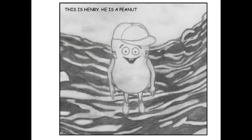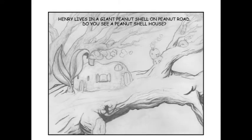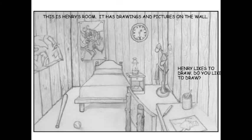This is Henry. He is a peanut. Henry lives in a giant peanut shell on Peanut Road. Do you see a peanut shell house? How many can you see? This is Henry's room. It has drawings and pictures on the wall. Henry likes to draw. Do you like to draw?